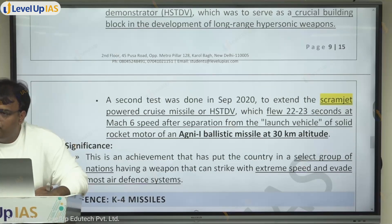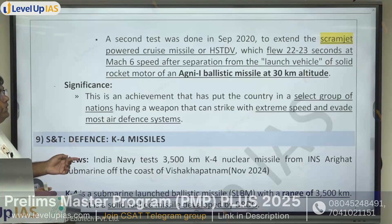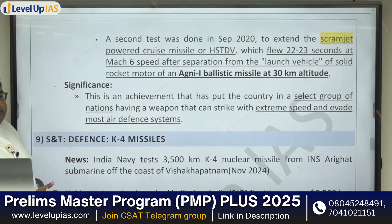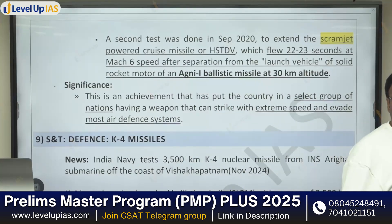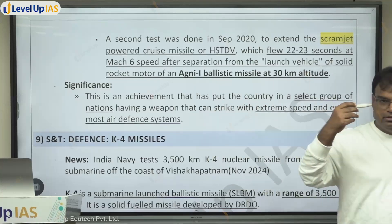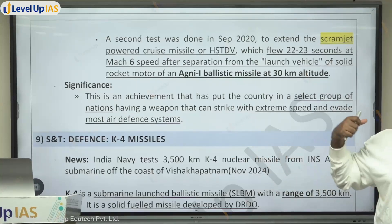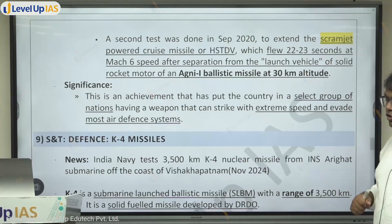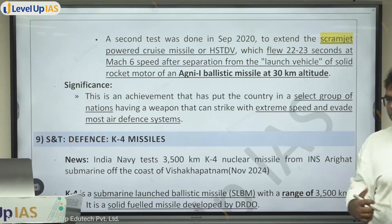This test is an achievement that has put India in a select group of nations having a weapon that can strike with extreme speed and evade most air defense systems. Very few countries have this capability, and India has now developed it. When a missile is moving at such high speed, the scope to detect and destroy it is much less — this ensures more offensive capability. When the government gives more information, we will be able to study more about it.